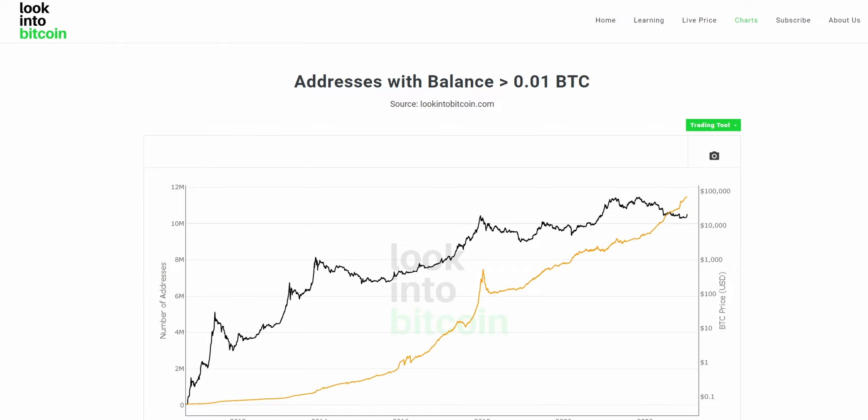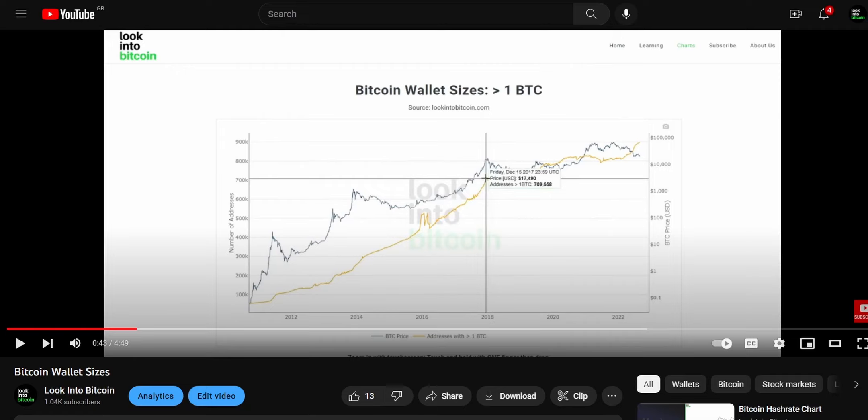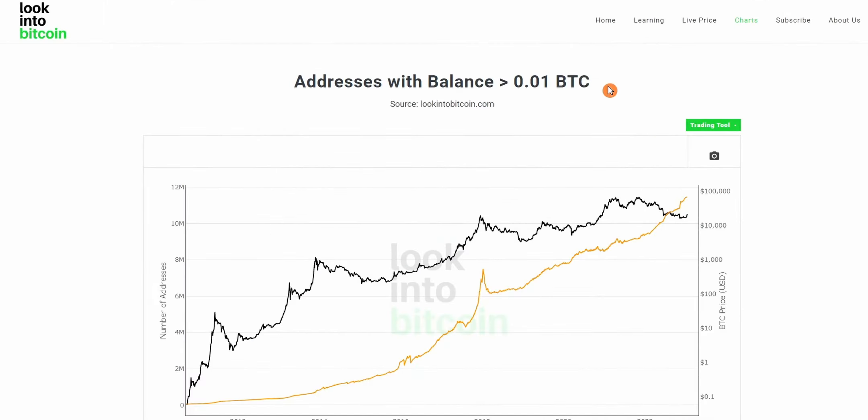So what is the Bitcoin Retail Wallet Sizes Chart? If you're already familiar with the previous video we've done on the Bitcoin Wallet Sizes, which you can see here, it's a fairly similar set of charts. We call them the Bitcoin Retail Wallets as this is covering wallet sizes on the Bitcoin network that contain a much smaller amount of Bitcoin.